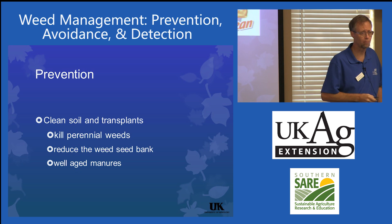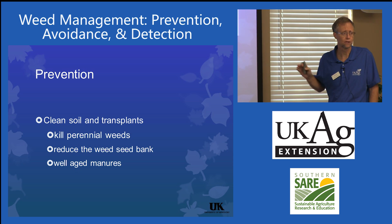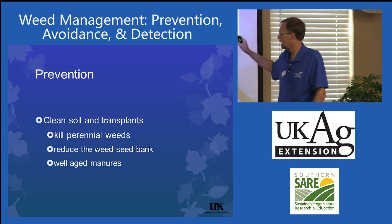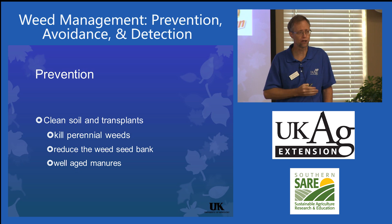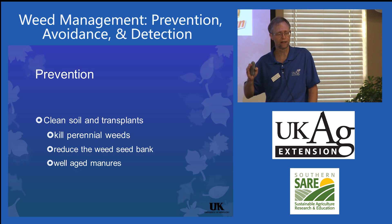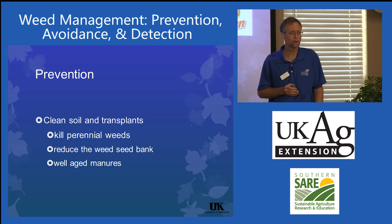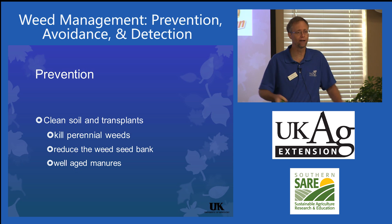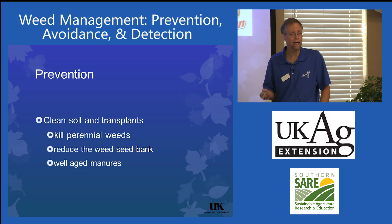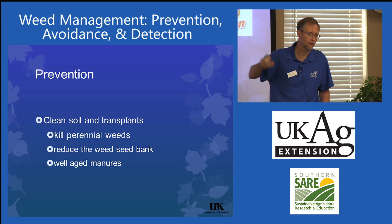Prevention is very important: clean soil, clean transplants. The easiest weeds to control are those that never get established in the first place. We have growers that do a great job managing weeds initially — they're out there every week, very vigilant with hoeing — but then they say, 'I'll put down some mulch,' and they'll go to their neighbor and buy a couple bales of hay and spread it around. Then they wonder why they end up with weed problems: they brought in weed seed in their hay bales.